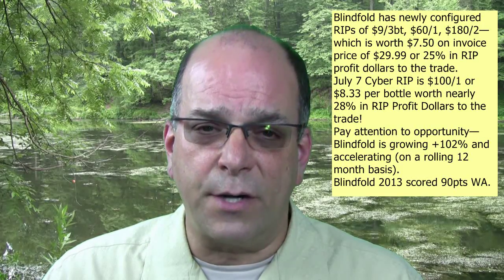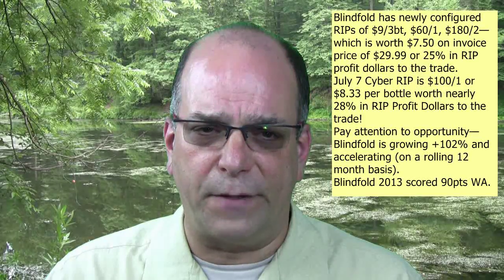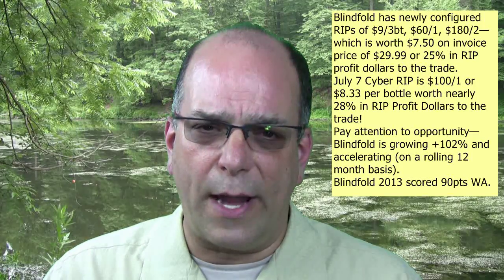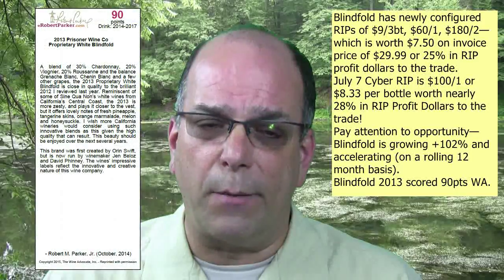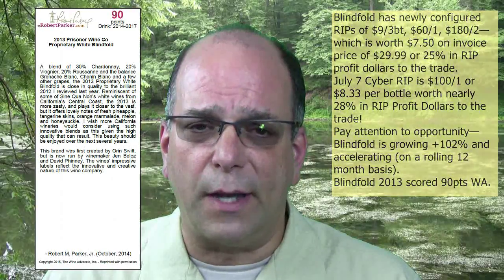Blindfold is in stock in the 2013 vintage and on open sale. It has a newly configured RIP of $9 for three bottles, $60 on one case, and $180 for two cases — worth $7.50 on an invoice price of $29.99, or 25% in RIP profit dollars. On July 7th there will be a cyber RIP of $100 for one case, or $8.33 per bottle, worth nearly 28% in RIP profit dollars. Pay attention to Blindfold — this wine is growing at more than 102% and accelerating on a rolling 12-month basis. Blindfold 2013 scored 90 points in Robert Parker's Wine Advocate.